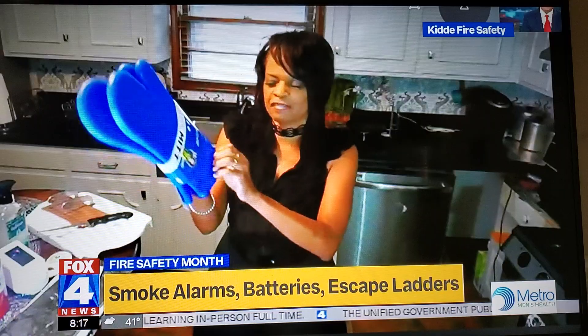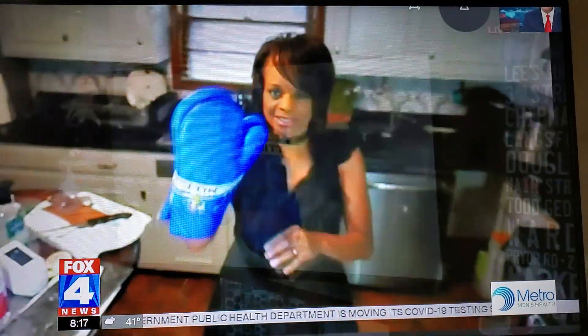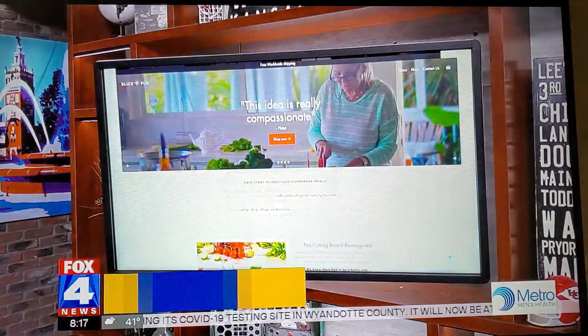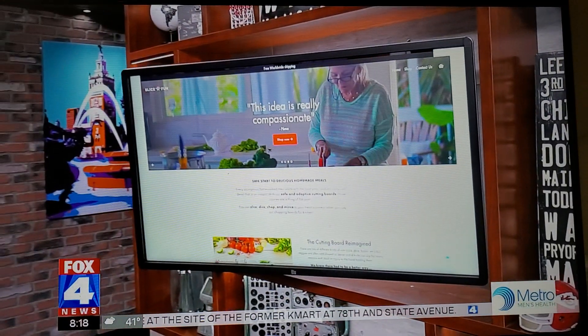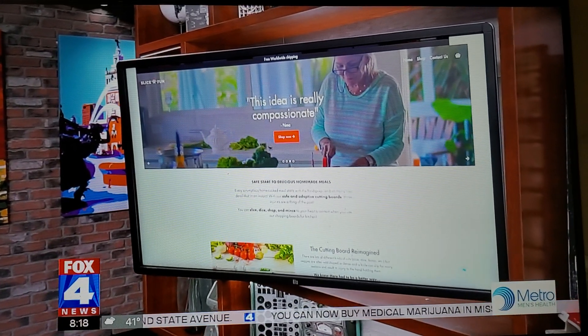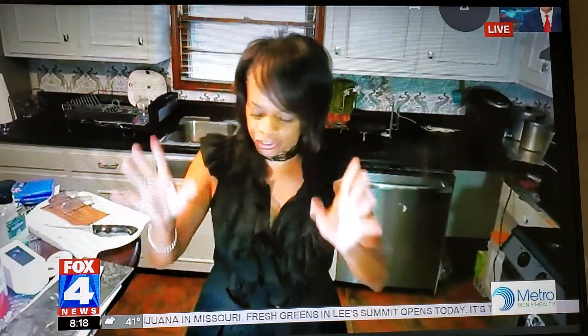Look at these oven mitts — look how big this oven mitt is. It's long. It goes on your hand and it has this flexible material, so it's slip resistant and it's heat resistant. It's a must for any kitchen. Now I'm not good at cooking, but there is this cutting board called the Slice and Fun. You put the item that you want to cut there, then you use your knife and you cut without an issue — your hands are free away from danger.